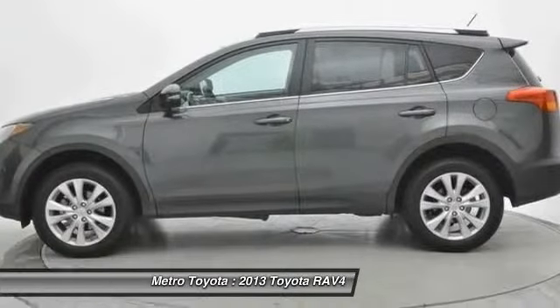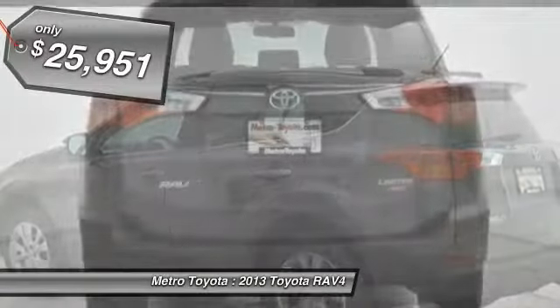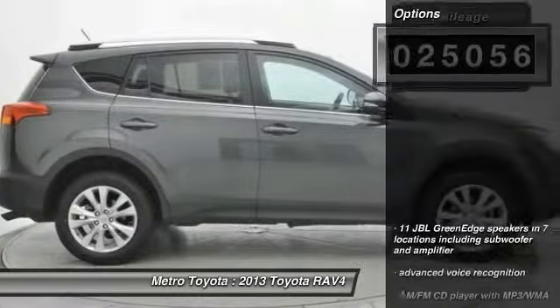This highly evolved, well-packaged crossover SUV lets you have it all and is priced below $30,000. This vehicle has less than 30,000 miles. Here are some of this vehicle's great options.